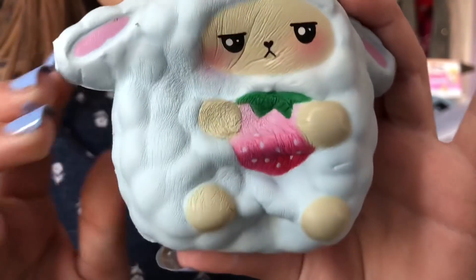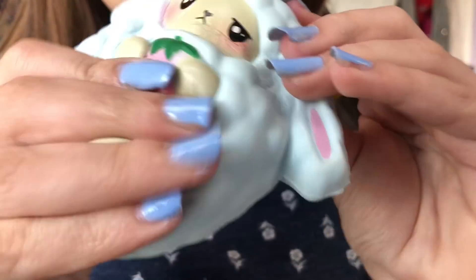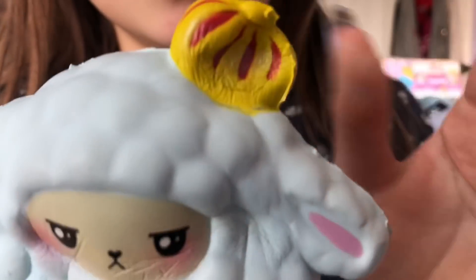I have literally been obsessing over this squishy for months now. But you guys should have already guessed that my unicorn sheep would be on this list. It's super soft, slow rising, and cute. And lastly, a squishy that I've been squishing so much recently is this fat pom-pom avocado.